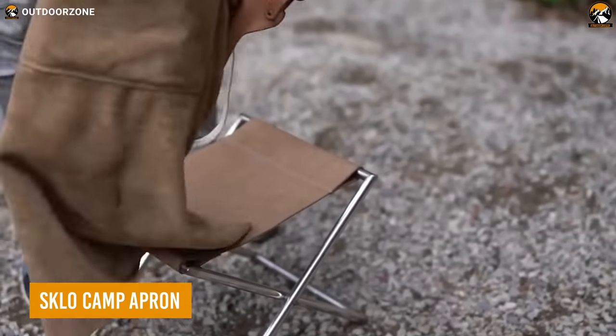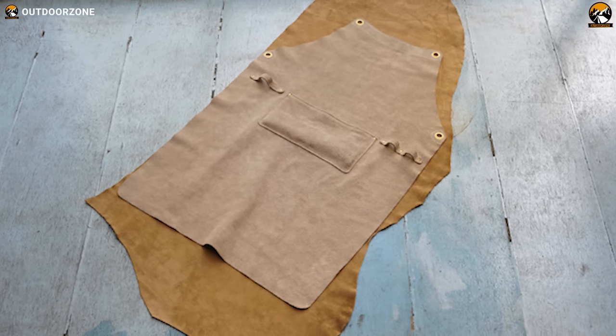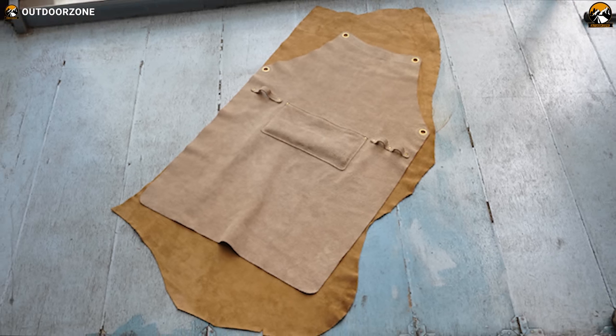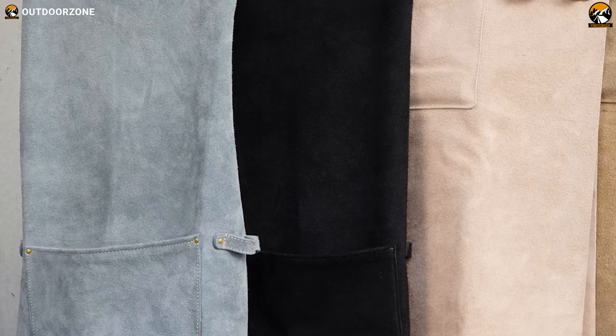Next up we have the SKLO camp apron, the perfect accessory for your camping cooking gear. This apron is crafted from a single piece of cowhide leather with exceptional durability and heat resistance. Unlike other aprons, it's not sewn together with multiple pieces, so it does not fray and remains incredibly sturdy.